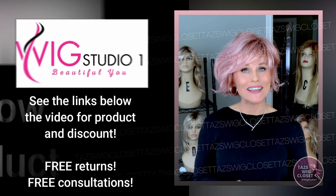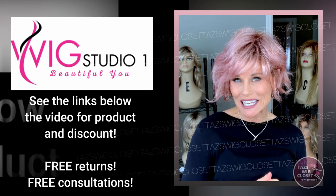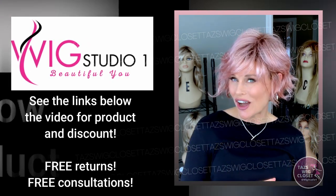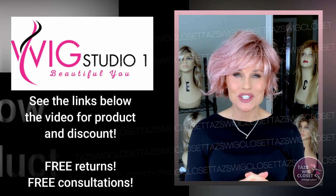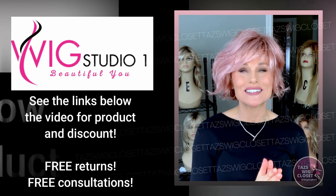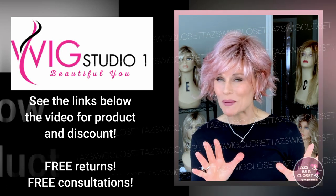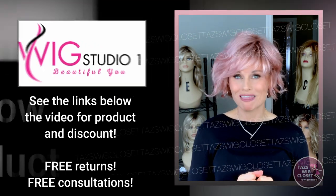I purchased Wyatt with my own funds from Wig Studio One. Expand the description box below where you'll find a link to this particular style. There is also an automatic coupon code at this time for 30% off at checkout. If you have any questions, please reach out to support at wigstudioone.com, and from any product page on the website you can scroll down and hit the help button for an automatic live chat.